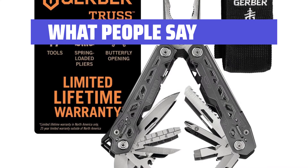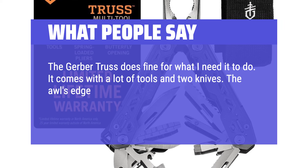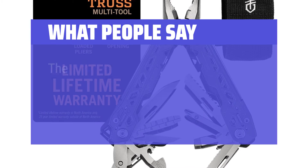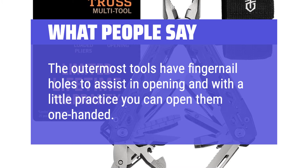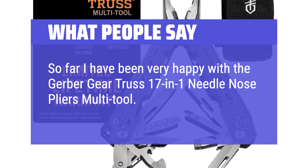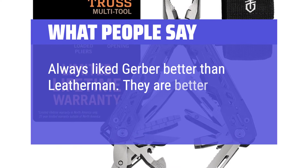What people say: The Gerber Truss does fine for what I need it to do. It comes with a lot of tools and two knives. The awl's edge is pretty sharp and works well as a package opener. The Phillips screwdriver has a surprisingly long reach for a multi-tool. The outermost tools have fingernail holes to assist in opening and with a little practice you can open them one-handed. So far I have been very happy with the Gerber Truss 17-in-1 needle nose pliers multi-tool. I use it at home and at work frequently. Always liked Gerber better than Leatherman — they are better built.